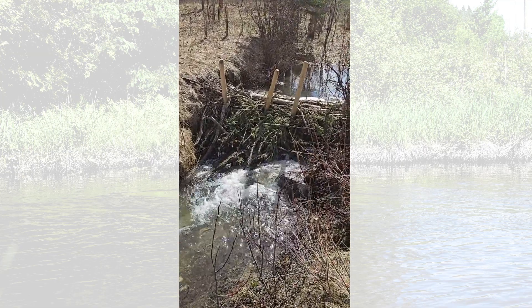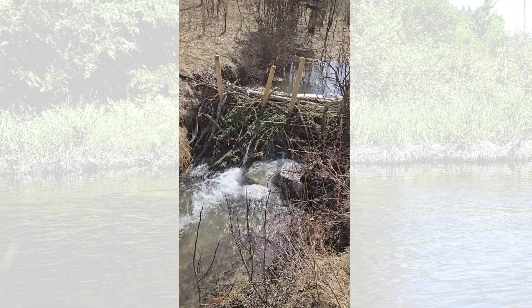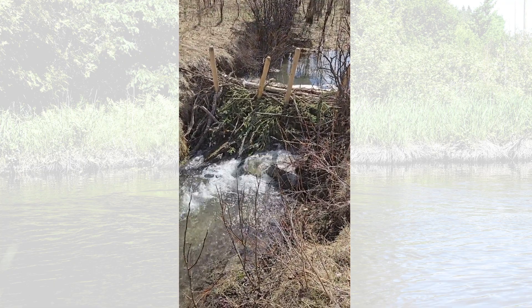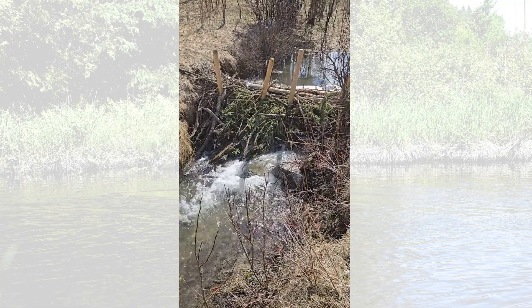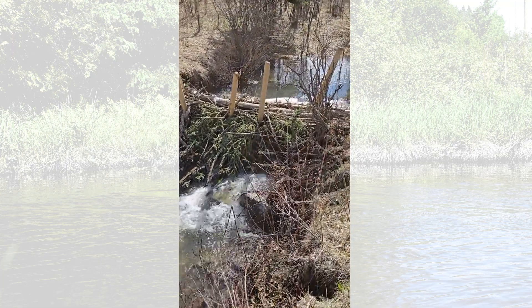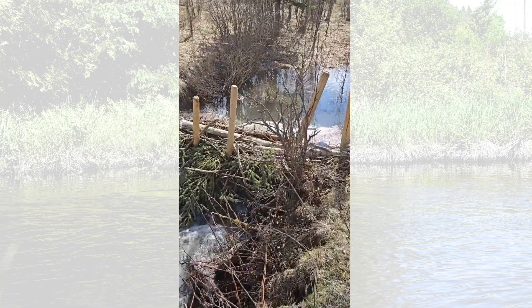This is super exciting. So this is a pretty big BDA — it's really just sticks and rocks and soil, just like a beaver would build, and we really wanted to build it here to pond up this whole area upstream of the dam.